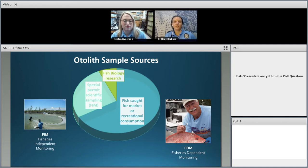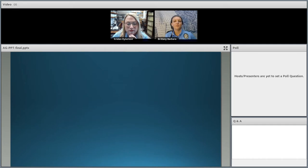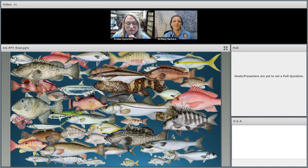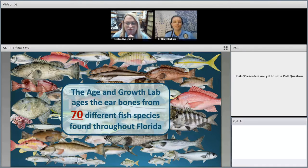Seventy percent of our samples — the biggest chunk — come from fisheries-dependent monitoring: fish caught by commercial or recreational fishermen. Our scientists sample these and send the otoliths to us, while the fishermen take the rest of the fish. The remaining samples come from scientific sampling — fish too big or too small to be caught by the fishery — ensuring we have samples from all sizes. We actually age otoliths from 70 different species of marine fish.